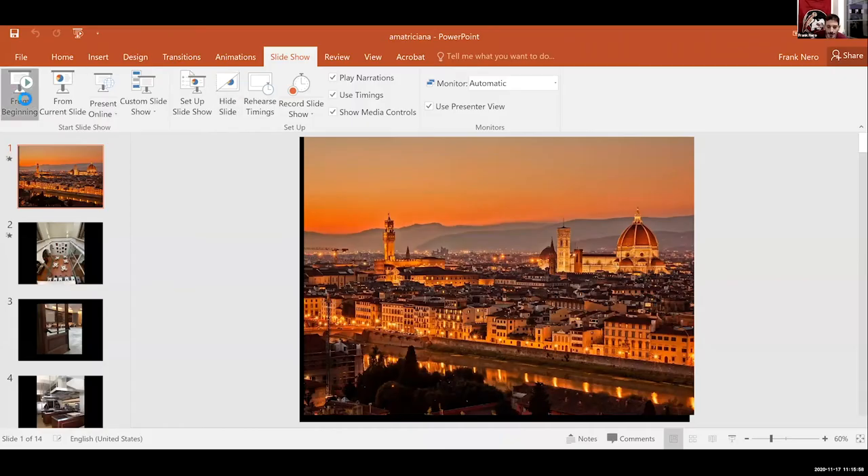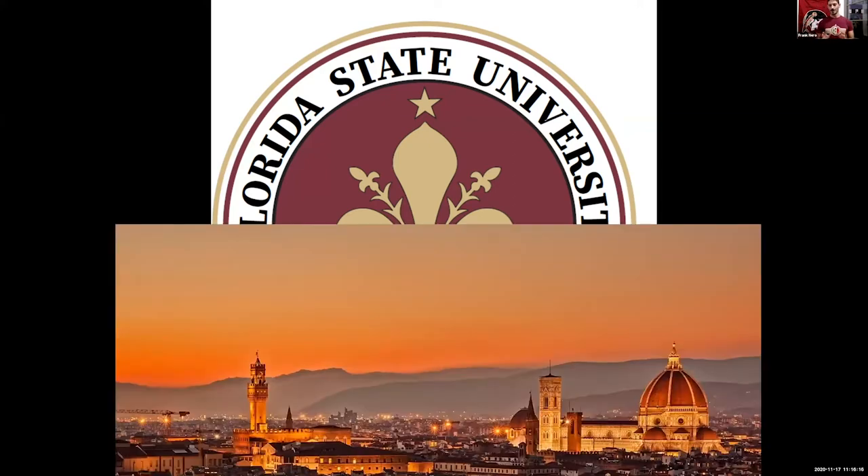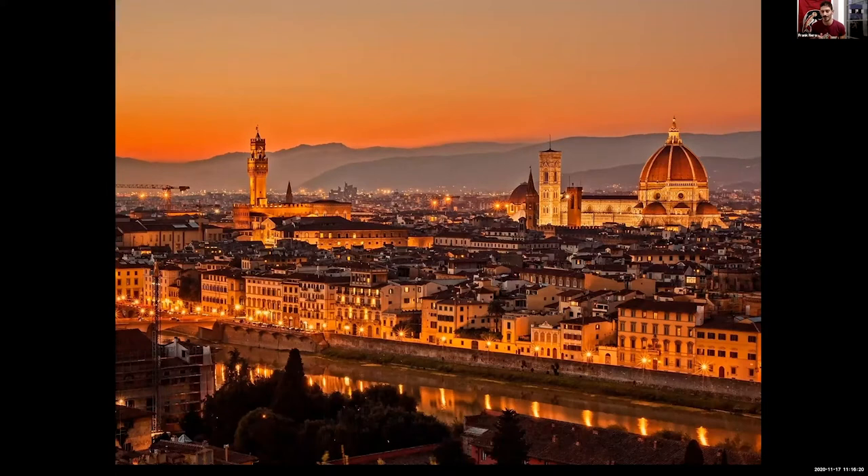Even though it's state of the art, the study center puts us within the context of old Italy. Let me share my screen and show you the slideshow. For those of you that haven't been to Florence, you don't know what you're missing. This picture is from a little overlook over the city called the Piazzale Michelangelo — Michelangelo the famous artist was from Florence. You can see how beautiful it is here at sunset.